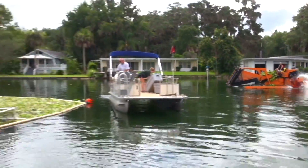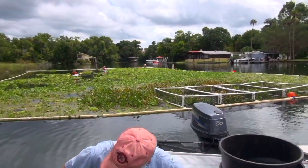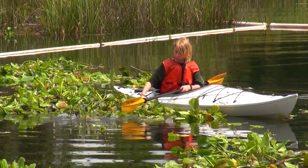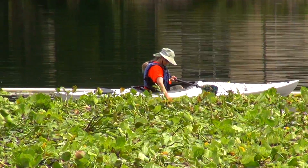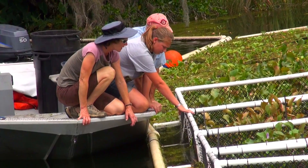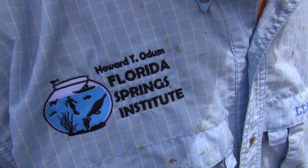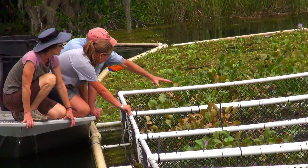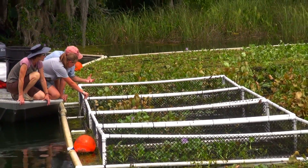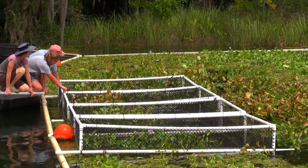This experiment with water hyacinths is in its infancy and is a plan to reintroduce corralled water hyacinths into Kings Bay. This pilot project is headed up by biologist Bob Knight of the Howard T. Odom Florida Springs Institute. We caught up with Dr. Knight in Kings Bay as volunteers help to corral the experimental water hyacinths.